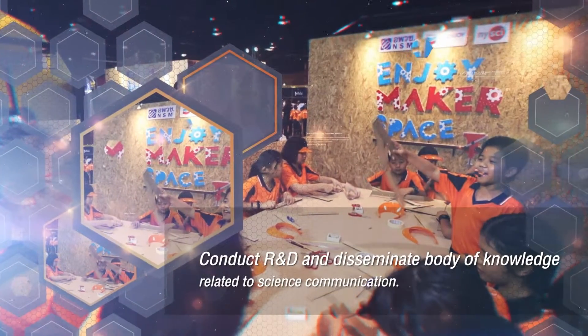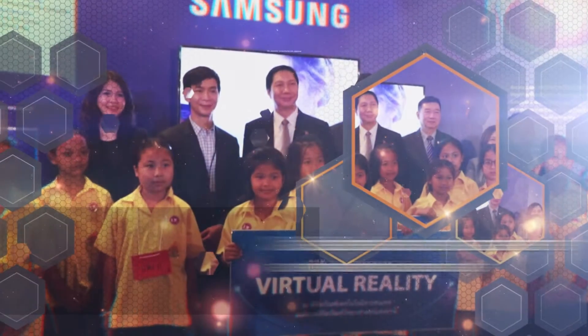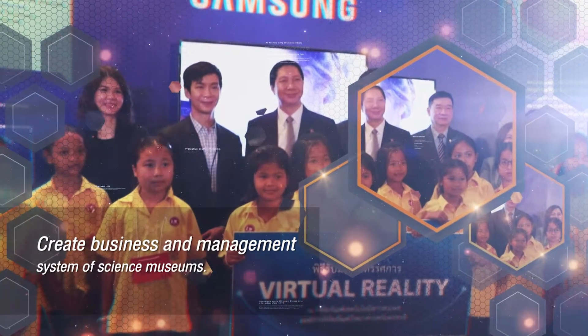3. Conduct R&D and disseminate body of knowledge related to science communication. 4. Create business and management systems of science museums.